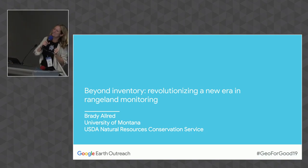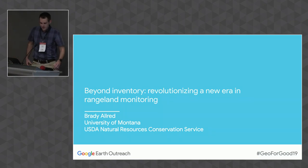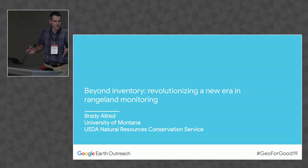I'd like to introduce Brady Allred next. I'm going to narrow this down in scope a lot from where we just were — narrowing it in terms of geography, biome, the specific question we're asking, and also the conservation actions.